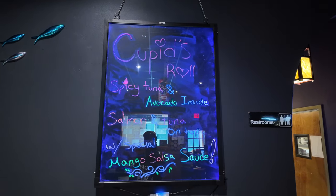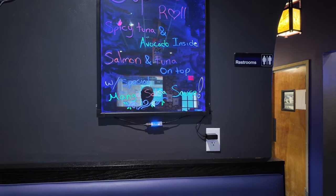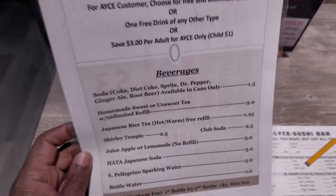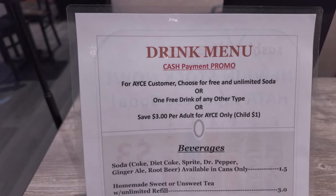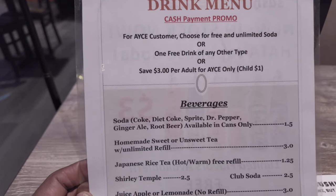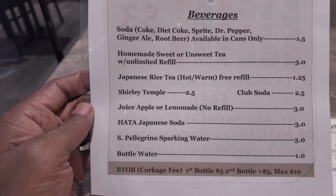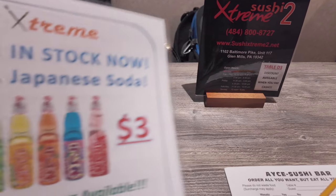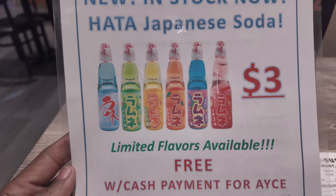The cute roll has spicy tuna and avocado inside, with salmon and tuna on top. There's a drink menu right here. It's a cash payment promo — a good way to save a couple bucks. Bring some cash with you.